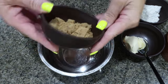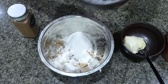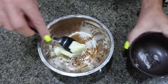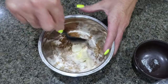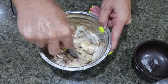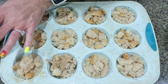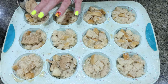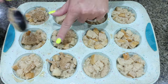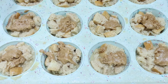Then we're going to make the streusel topping. In a small bowl, add a quarter cup of brown sugar substitute, quarter cup all-purpose flour, cinnamon, and a pinch of salt. Then I have a quarter cup of cold light butter and I'm just going to chop that in to make the streusel topping. Pop the streusel right on top of the muffins. Because we're using light butter, it's going to be a little more like a frosting consistency. Bake at 350 degrees for about 20 to 25 minutes, until baked through.